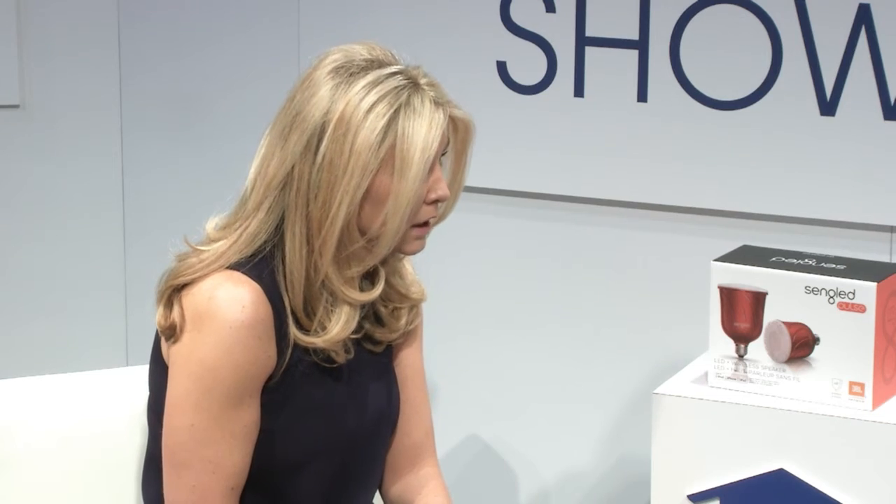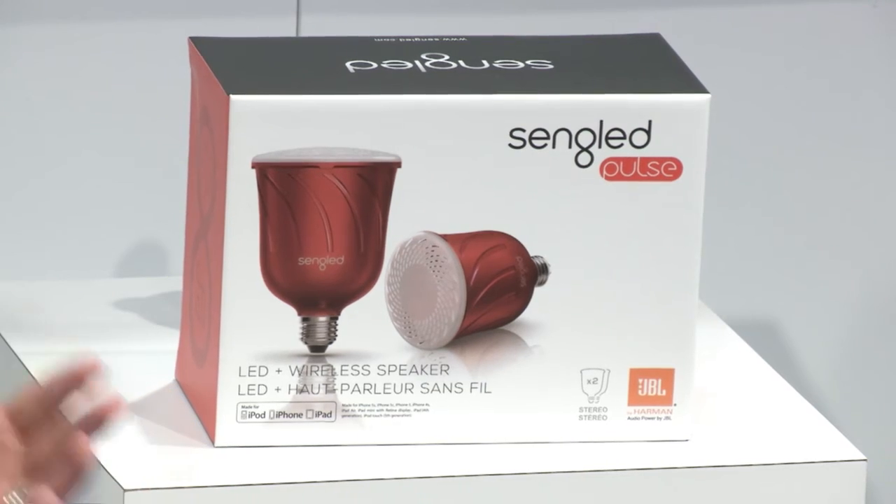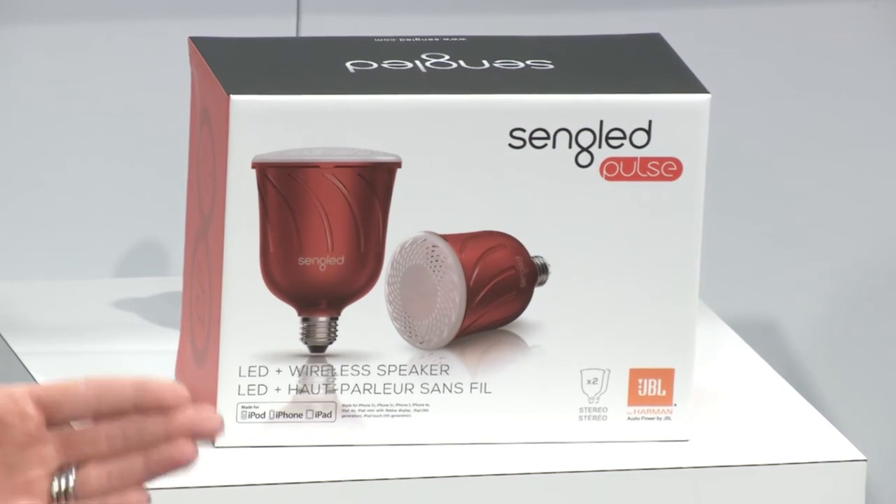You can find these at sengled.com — S-E-N-G-L-E-D — as well as widely distributed on Apple Online, Brookstone Stores, Home Depot, Lowe's, and Best Buy, in select stores. Price points vary by product: the Pulse JBL speaker bulb starter pack, which comes with a master and a satellite, is $150, and you can add additional satellite bulbs for $70. The Boost Wi-Fi repeater bulb is $50. And the Snap, the IP camera bulb that allows you to set motion zone detection, is $149. All very affordable and helpful.